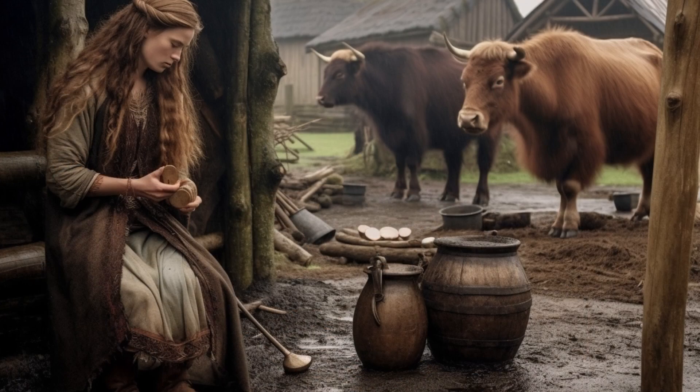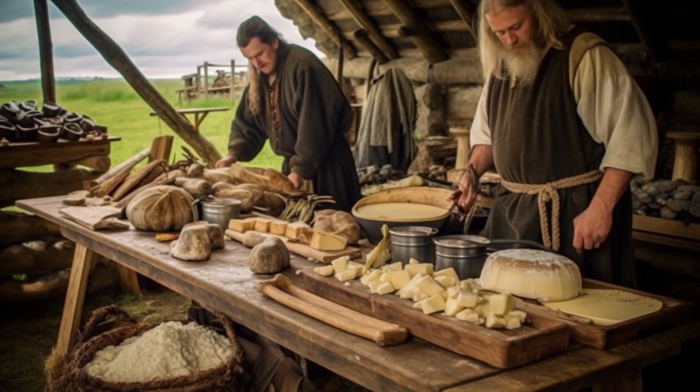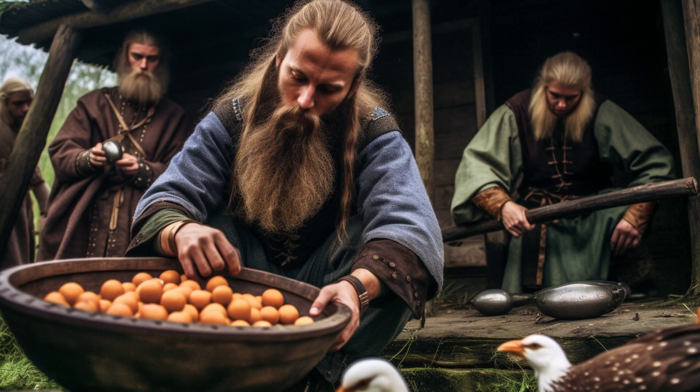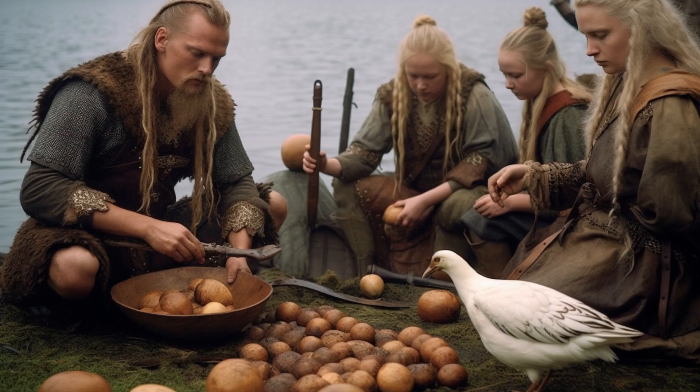The Vikings were not content with merely consuming the meat of their livestock — they knew how to make the most of their precious resources. Take a cow, for example: these noble creatures would often live out their twilight years not meeting their fate for their meat alone. The Vikings understood the value of dairy, skilfully milking cows and transforming the liquid into cheese, skir — a traditional Nordic yoghurt-like delicacy — curds and butter. Both duck and chicken eggs also played a vital role in their diets, providing a steady source of nourishment.